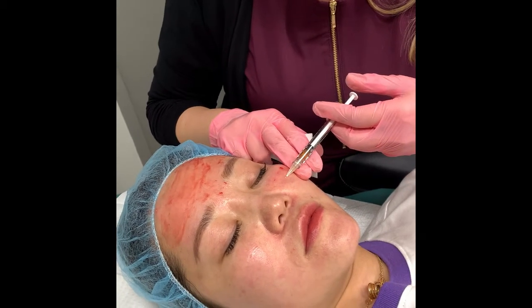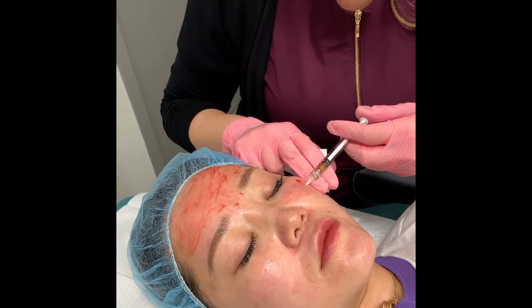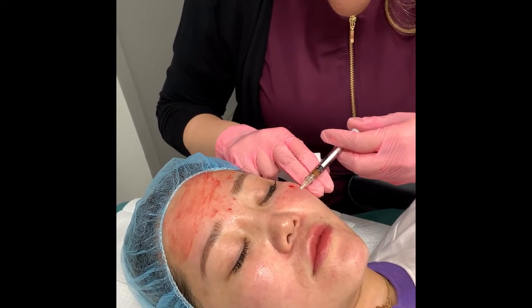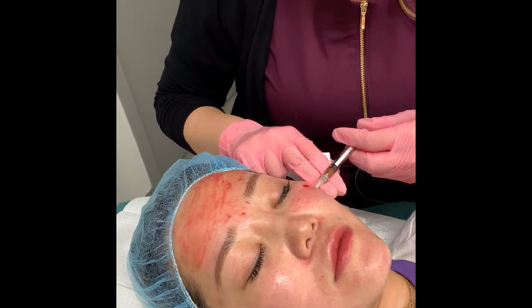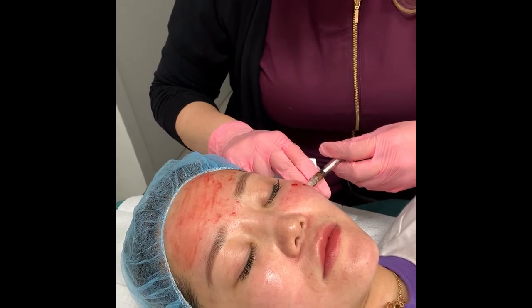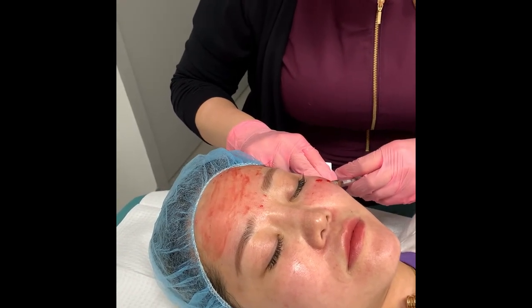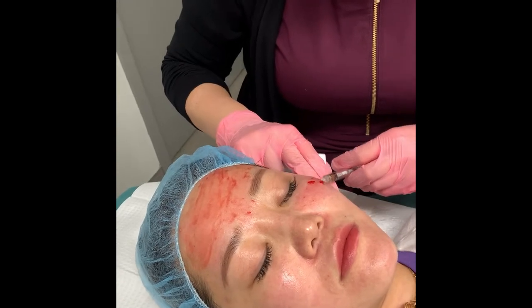This is Crystal's first treatment and we do have two more to go. We are super excited to see her results. She is tolerating this treatment very well. We have had a topical numbing on Crystal for about 45 minutes to an hour and we are just getting started.